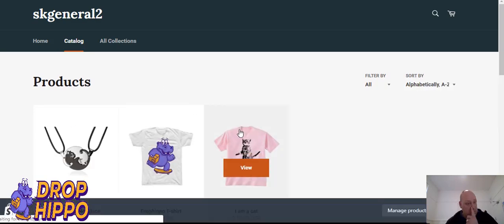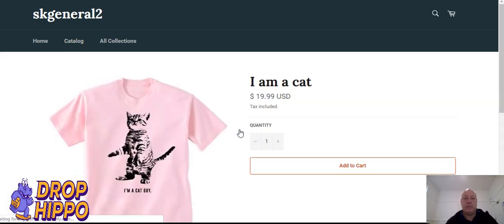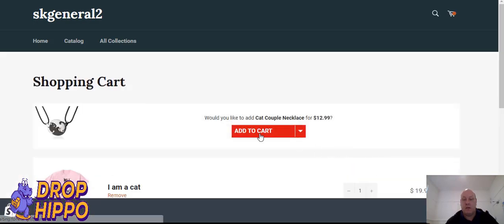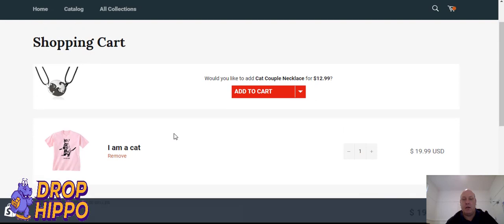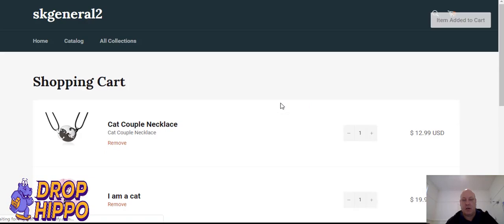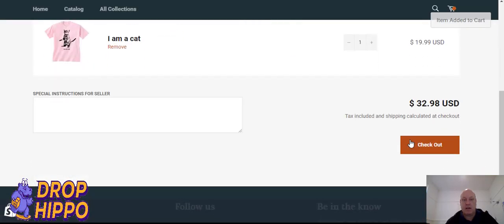It's now live. Let's give it a refresh, go into our cat t-shirt, and add it to the cart. There you go — you can see it's asking: do you want this? You can go in and rename it whatever you want, jazz up the box a bit, and then just add it. Perfect.